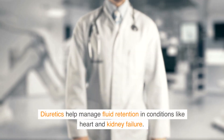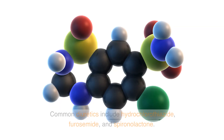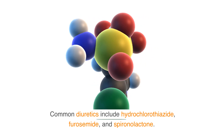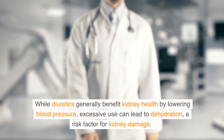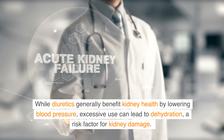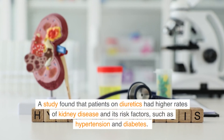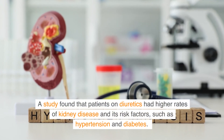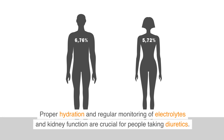Diuretics help manage fluid retention in conditions like heart and kidney failure. Common diuretics include hydrochlorothiazide, furosemide, and spironolactone. While diuretics generally benefit kidney health by lowering blood pressure, excessive use can lead to dehydration, a risk factor for kidney damage. A study found that patients on diuretics had higher rates of kidney disease and its risk factors, such as hypertension and diabetes. Proper hydration and regular monitoring of electrolytes and kidney function are crucial for people taking diuretics.